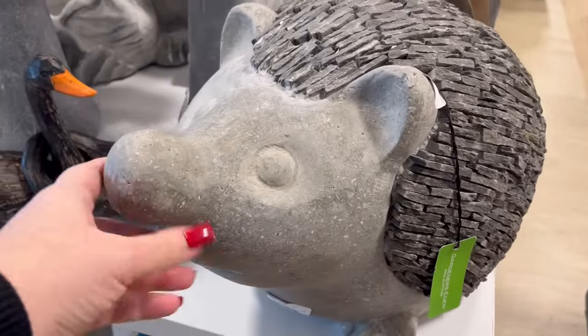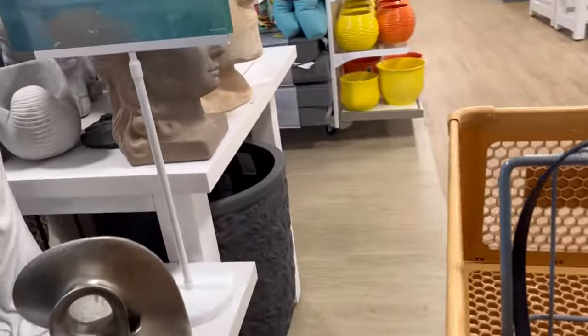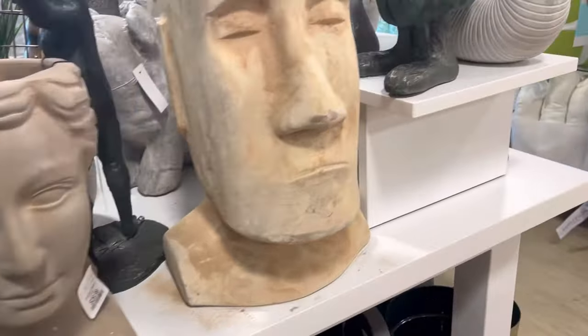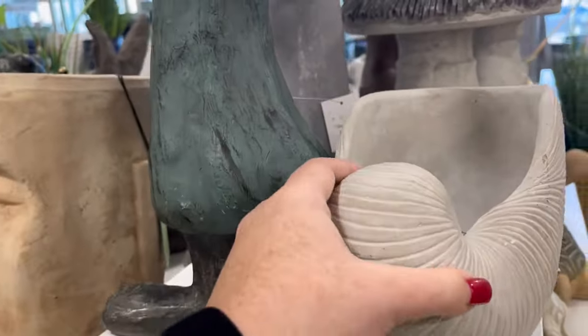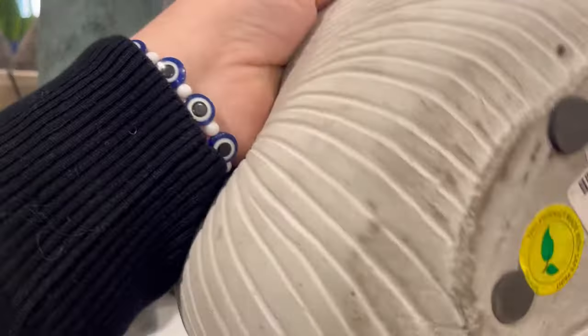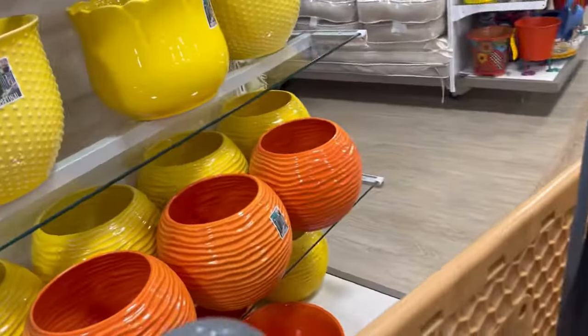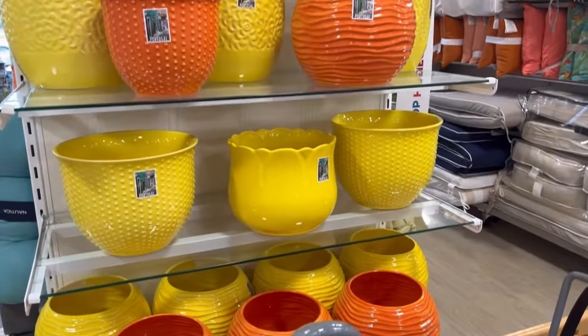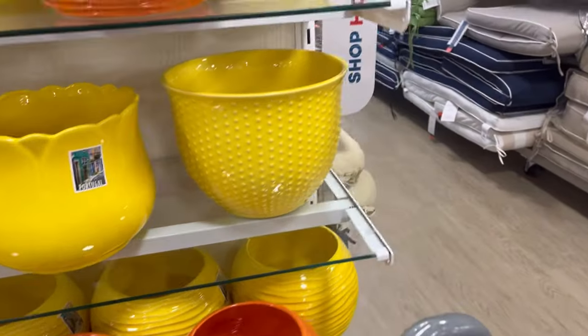Oh my gosh, so cute. Look at this little hedgehog — he's going to be $39.99. They also had these huge planters. They had this little shell, how cute is that? For $14.99, I could put a little plant in there, like a string of pearls — it would be gorgeous. They had these really colorful planters that are so detailed, too, that I love.